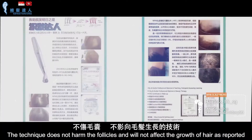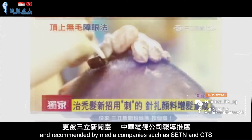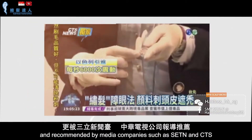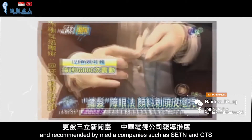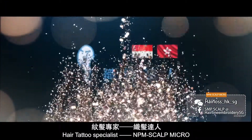The technique does not harm the follicles and will not affect the growth of hair, as reported and recommended by media companies such as SETN and CTS. Hair Tattoo Specialist — NPM Scalp Micro.